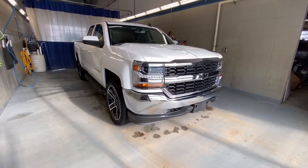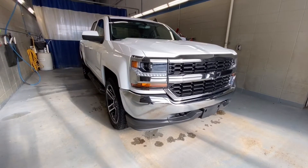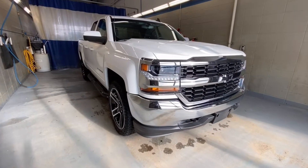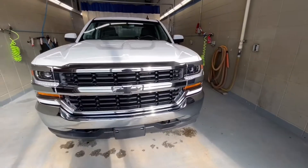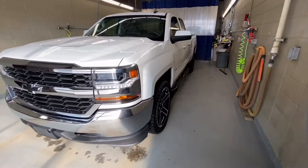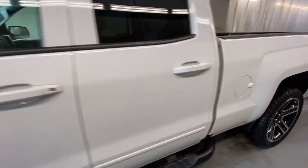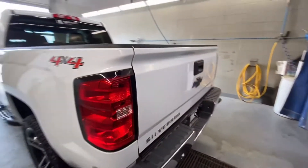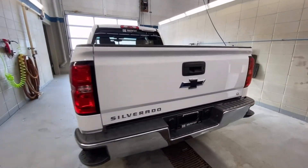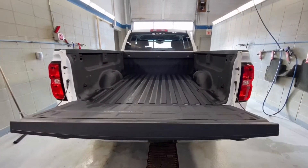We are looking at a 2017 Chevrolet Silverado 1500 LT double cab with a 4.3L V6 engine. As you can see it's in Summit White and it's also got five spoke gloss black machined accent 22 inch rims, black running boards, a box step, trailer hookups in the back, and a box liner.